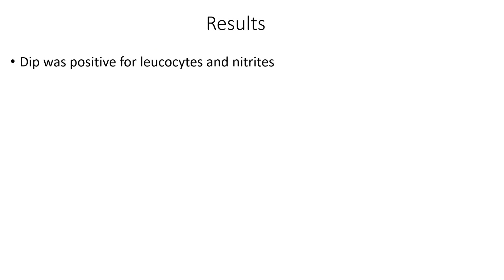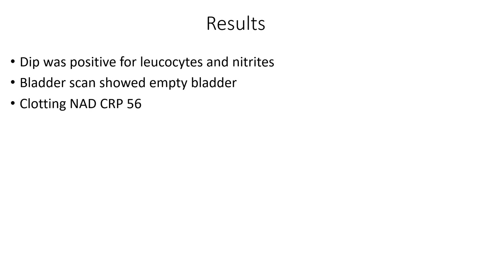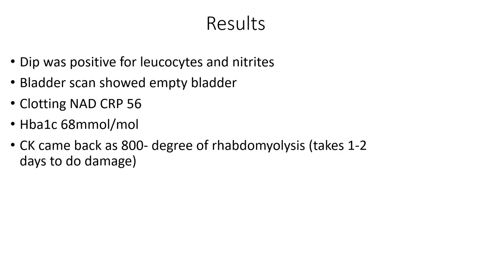Looking at his results: the urine dip was positive for leukocytes and nitrites, with some protein and blood. The bladder scan shows an empty bladder. Clotting is okay, CRP is markedly raised, and his HbA1c comes back at 68 — not wonderful control. His creatine kinase comes back at 800, indicating a degree of muscle damage. Whether we can truly call this rhabdomyolysis is debatable — it takes 24 to 72 hours to really occur after muscle injury, so this is more of a watch-this-space, and he'll need daily readings.